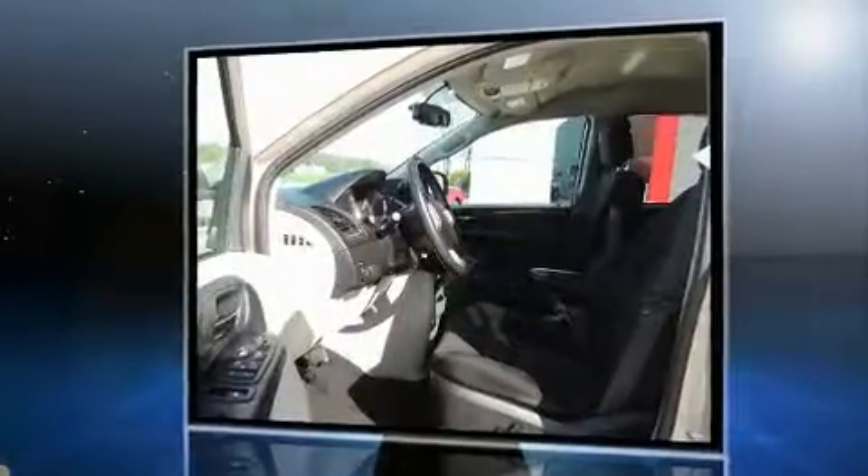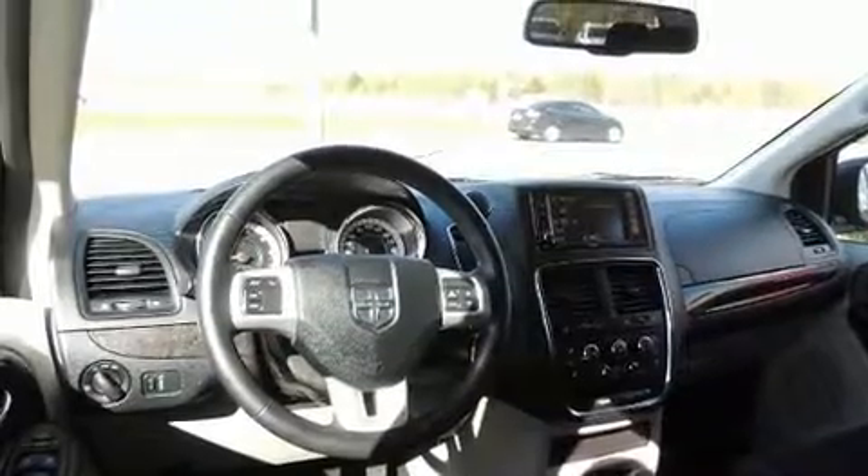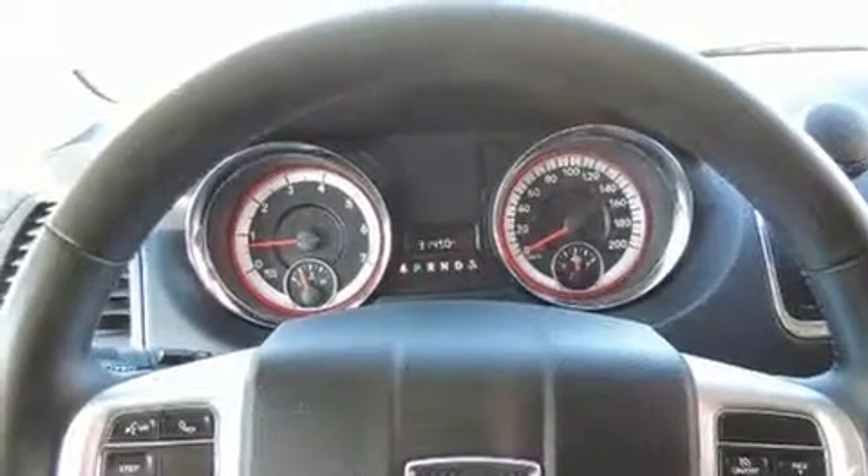Dodge prioritized practicality, efficiency, and style by including one-touch window functionality, an outside temperature display, power door mirrors and heated door mirrors, and remote keyless entry.